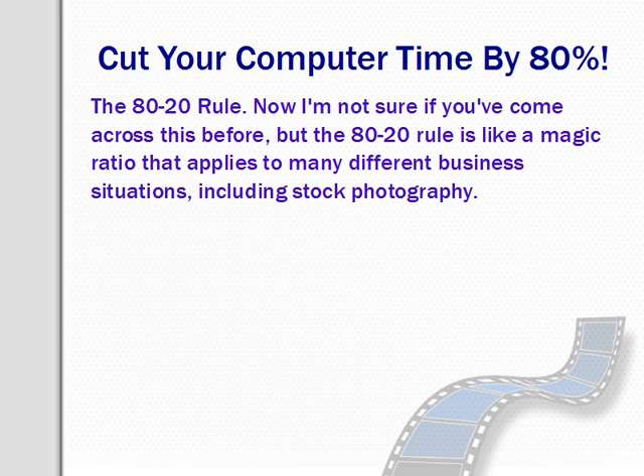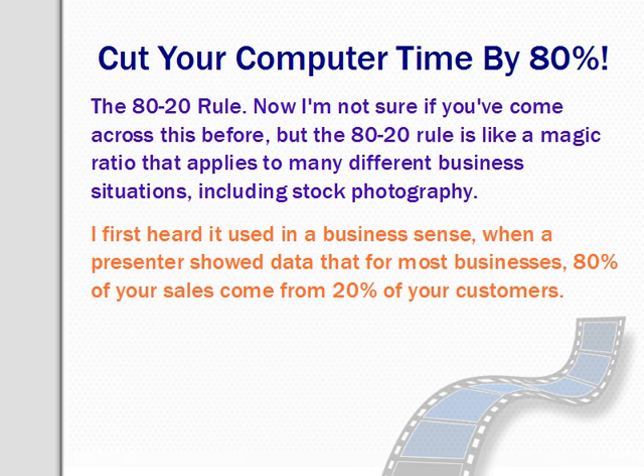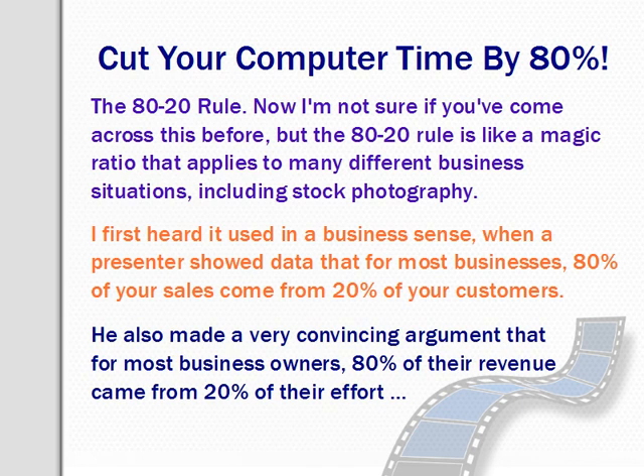Now, the 80-20 rule is like a magic ratio that applies to so many different business situations, including stock photography. I first heard it used in a business sense when a presenter showed data that for most businesses, 80% of your sales are probably going to come from about 20% of your customers. He also made a very convincing argument that for most business owners, 80% of their revenue came from 20% of their efforts, which also means that 80% of our time is probably being wasted on busy work.